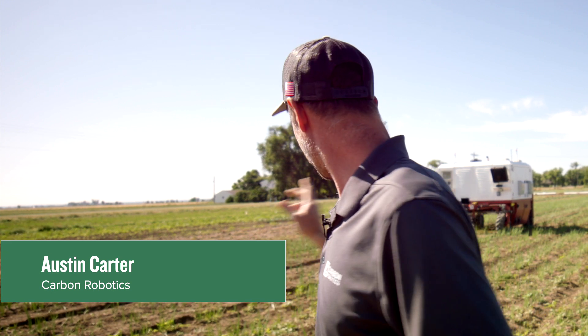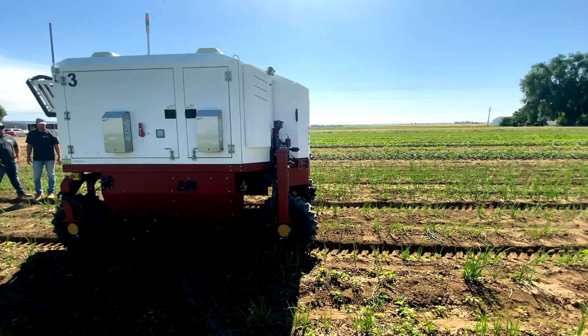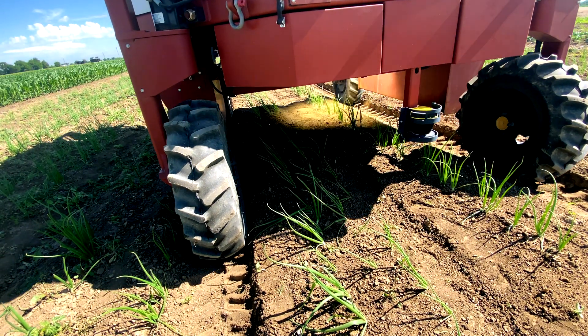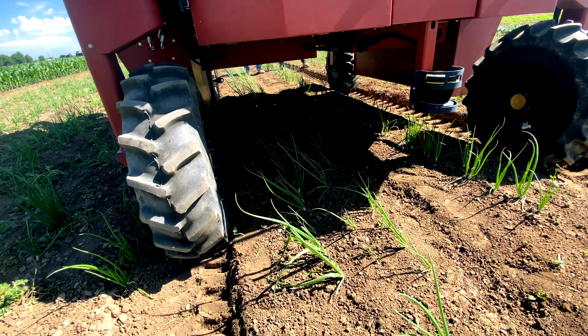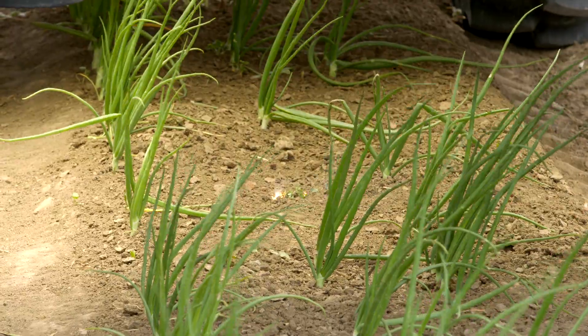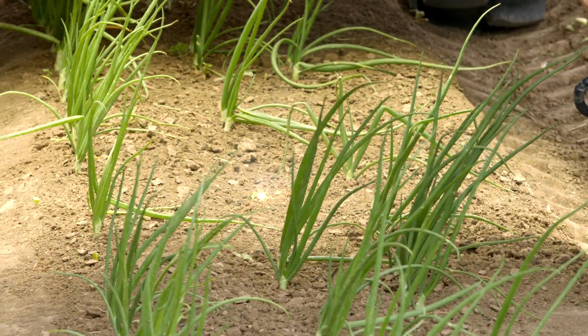Carbon Robotics started in 2018. Our first commercial product, which is a 20-foot implement, came out last year. We are a tech company that uses artificial intelligence and deep learning to identify the difference between weed and crops in the field and uses lasers to shoot those weeds. Farmers across the country and across the world have always had uncontrollable weed issues. So what we're trying to do is eliminate the hand weeding crews that are at huge expense to growers and come in with the technology of AI and lasers to eliminate that hand weeding.